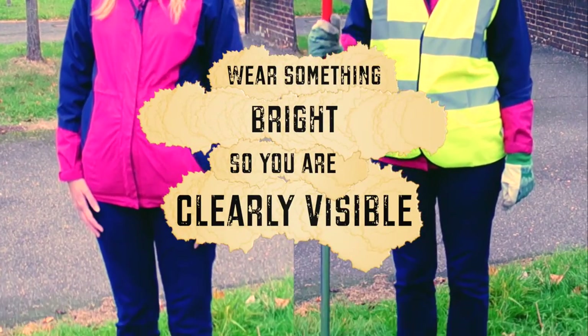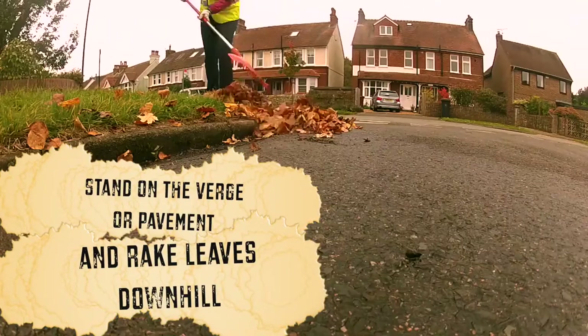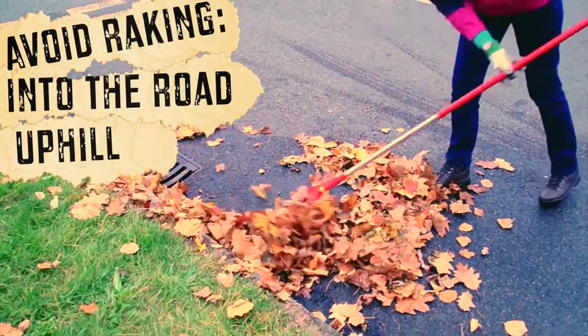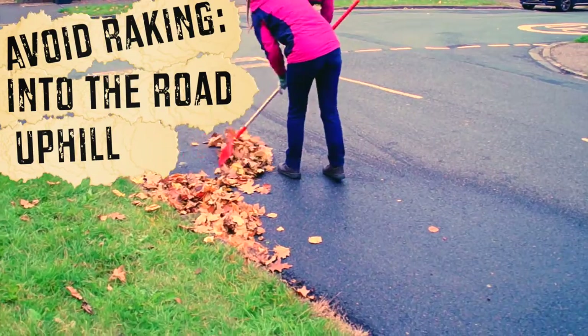Wear something bright so other road users know you're there. Stand on the verge or pavement and rake the leaves downhill towards you until they are well out of the way. Avoid raking leaves uphill or into the road as they will only be blown or washed back into the drain.